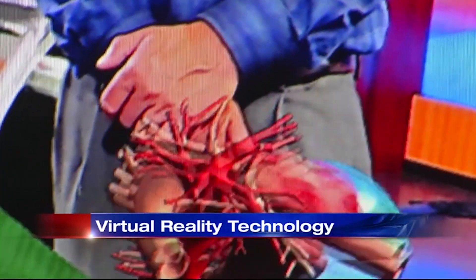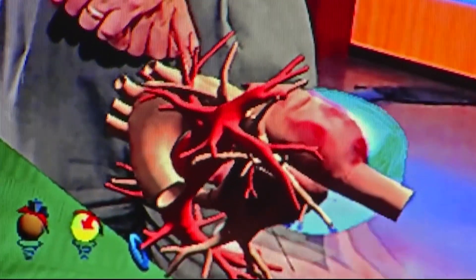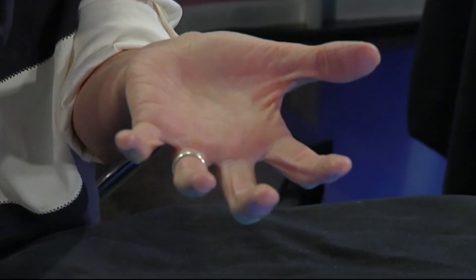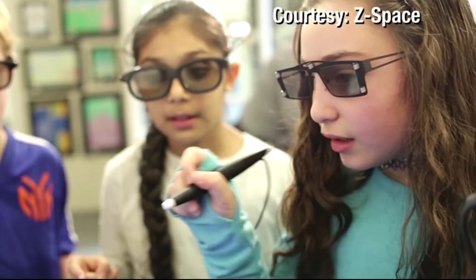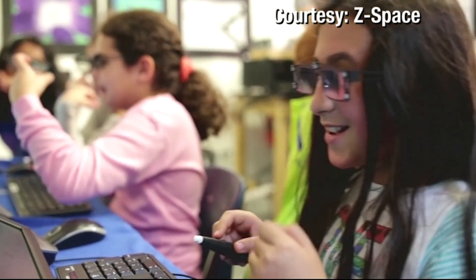They gave a demonstration to some New Mexico educators this week and we got to check it out first. I'm going inside the heart right now. It feels like I'm experiencing a heart muscle. This is as close as I hope to ever get to handling a human heart, but it is a lot cooler than just reading about one. You can't reach in and grab things the way you still do with an iPad. iPads are already in countless classrooms and Z-Space wants to be there too.